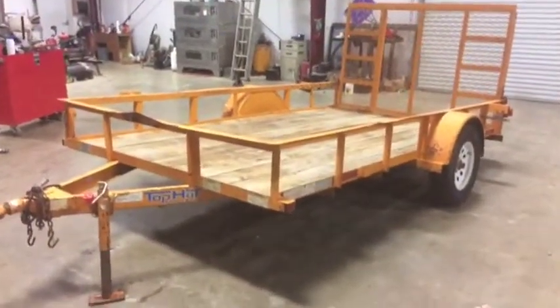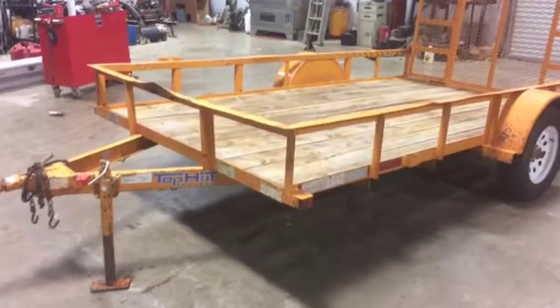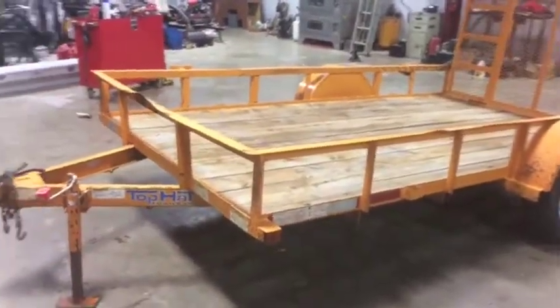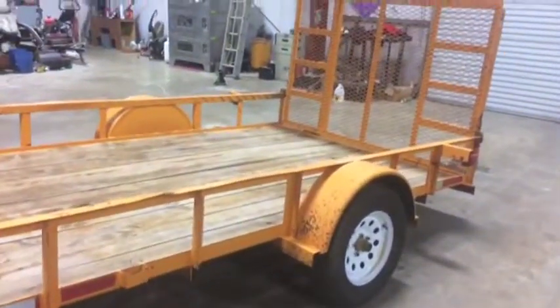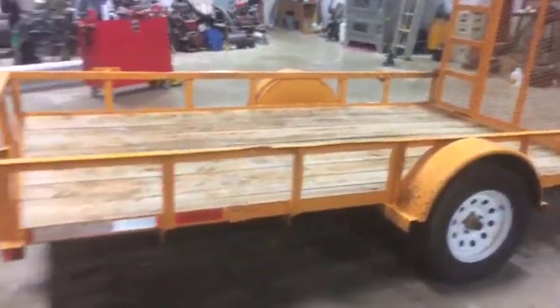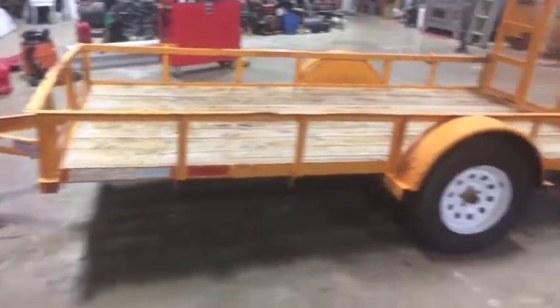Walking through this 2011 Top Hat utility trailer — a pretty nice trailer coming in off of a local utility company. One thing we notice when they bring their stuff in is that they maintain it pretty well, so this trailer appears to have had a very easy life and is pretty well kept.